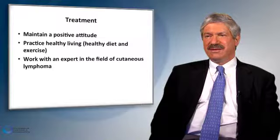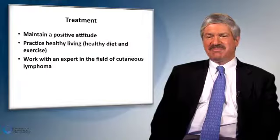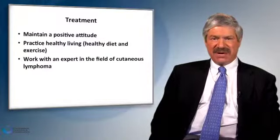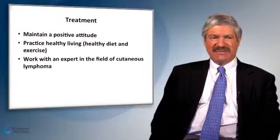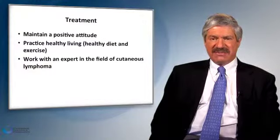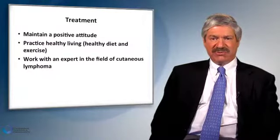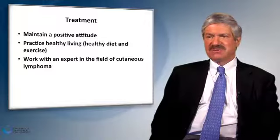Quite importantly, we educate our patients to try to remain as positive as possible with their condition. Most of you will do extremely well under the guidance of an expert in the field with substantial expertise in the treatment of cutaneous lymphomas. We recommend remaining positive and upbeat, as it is our philosophy that this will help you get through therapy and obtain the best possible response.